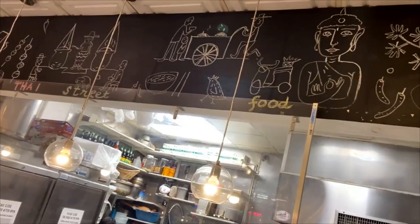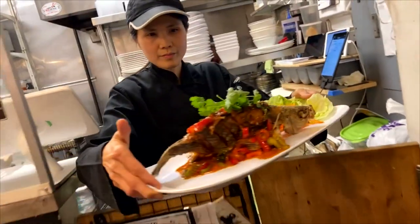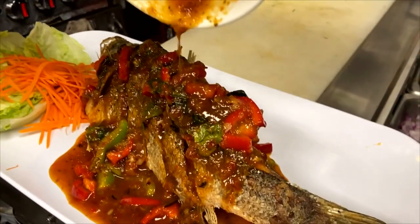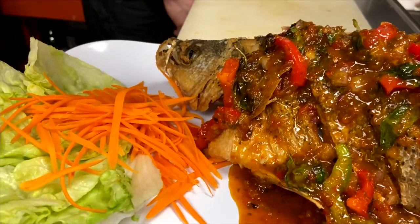I am here at Khao Sarn Thai Street Food, a jewel at Eden Center. The owner here, Erin, is also the chef. She's taken this small restaurant — only 375 square feet total — and puts out some of the best Thai food I've ever tasted, and I eat a lot of Thai food. Their concept is street food; Erin wants people to know more about Thai food.